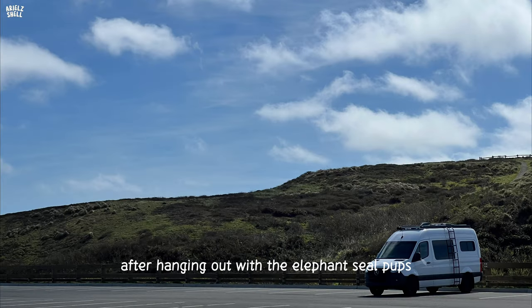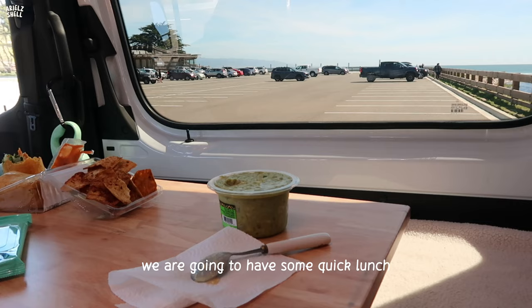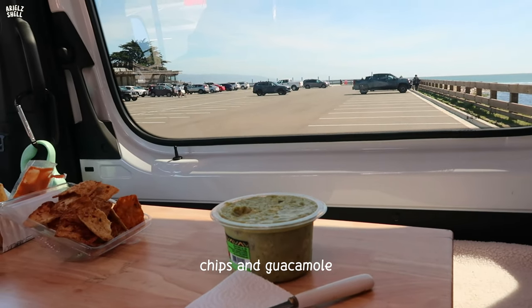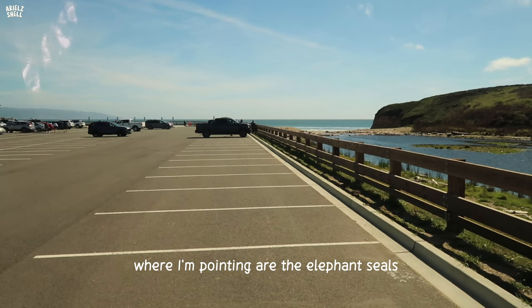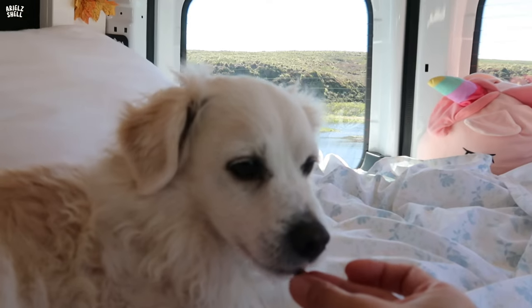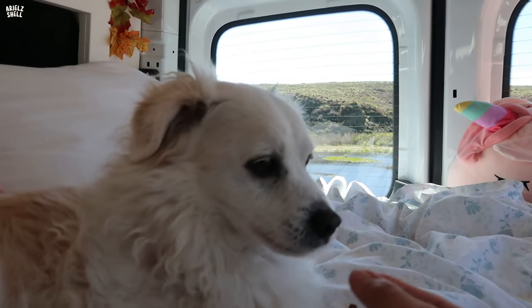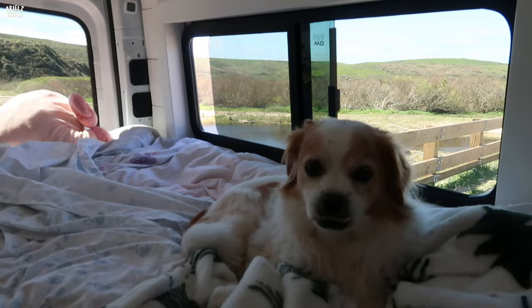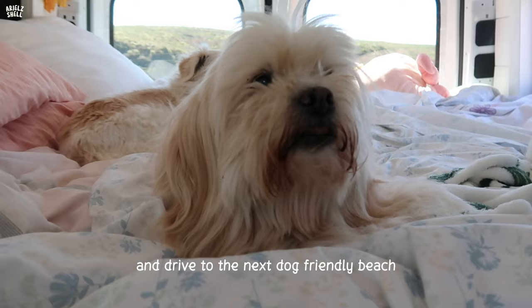After hanging out with the elephant seal pups, we're going to have some quick lunch in the parking lot — chips and guacamole. You can see a pup right there. Then we're going to drive to the next dog-friendly beach.